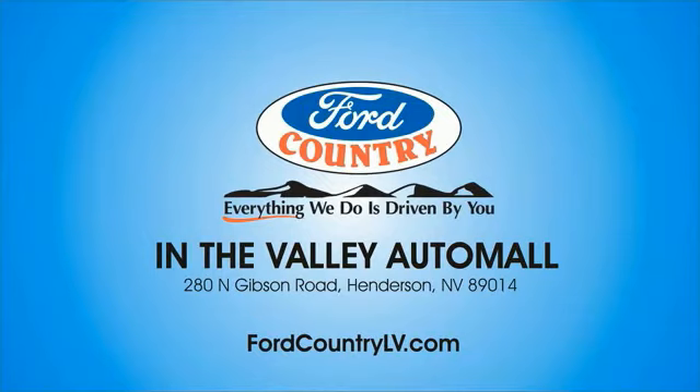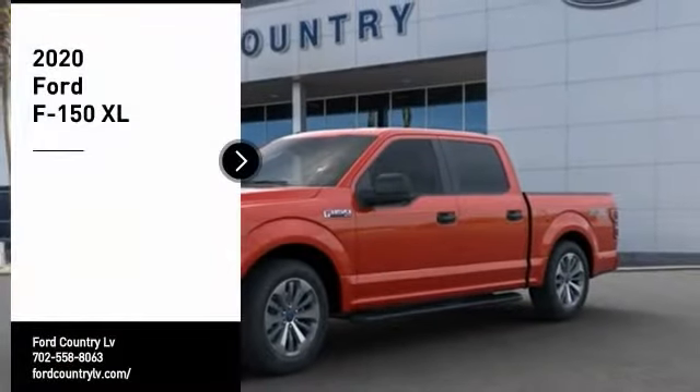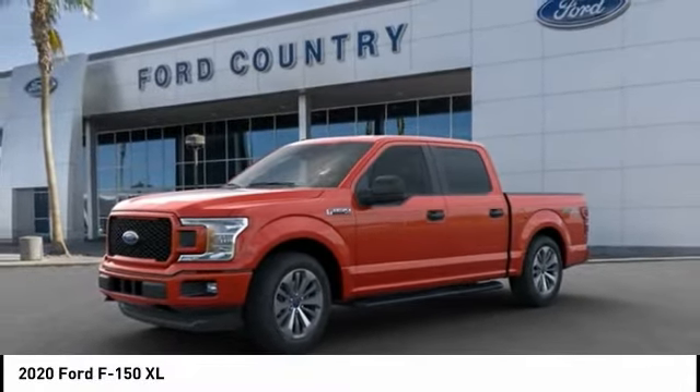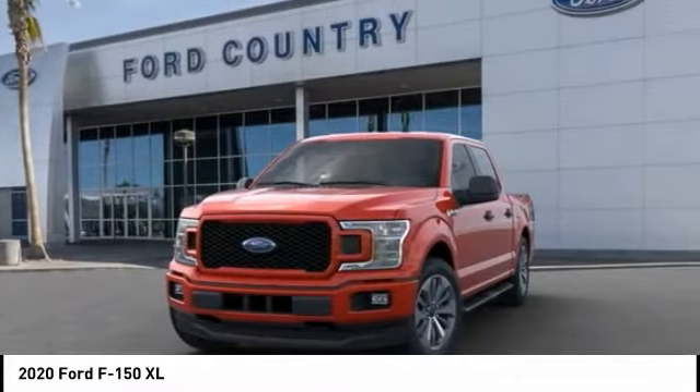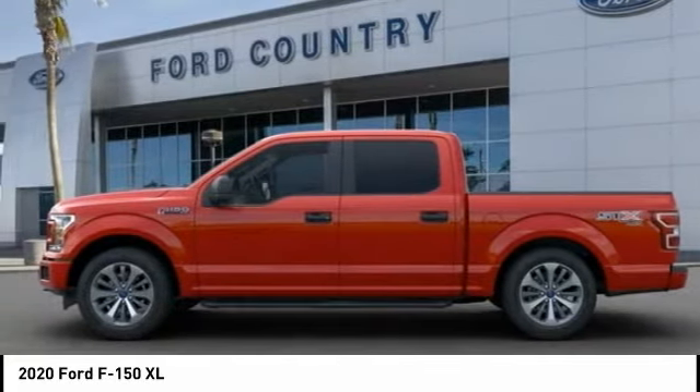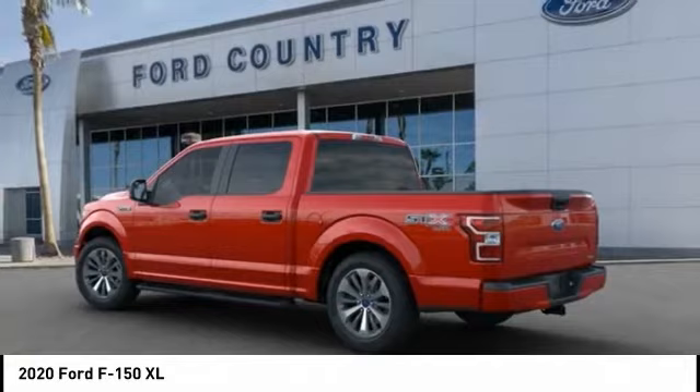Visit Ford Country in the Valley Auto Mall today looking for the right vehicle. Check out the 2020 F-150 — a Ford F-150 knows how to handle any situation. It's built to follow orders, no whining. Here are some of this vehicle's great options.